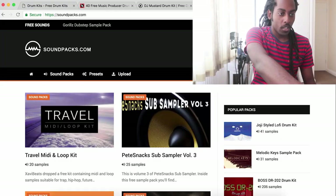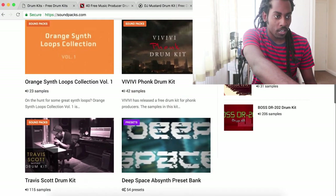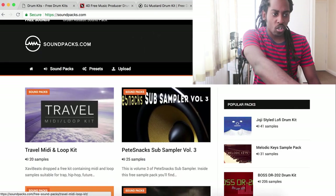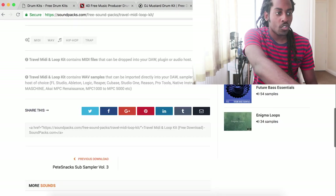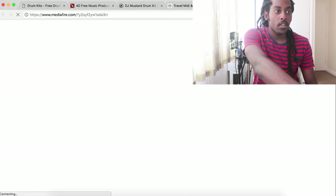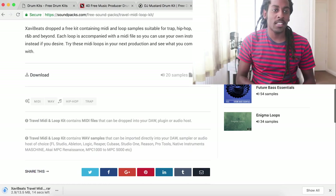Another good place to find free drum kits and sounds is soundpacks.com. It's kind of similar to the producergrind setup — there's a lot of drum kits and sample packs. Some of them you have to pay for as well, but this one here is free. Just hit that download button, it'll take you to another link, and it will download automatically for you. Really that easy.